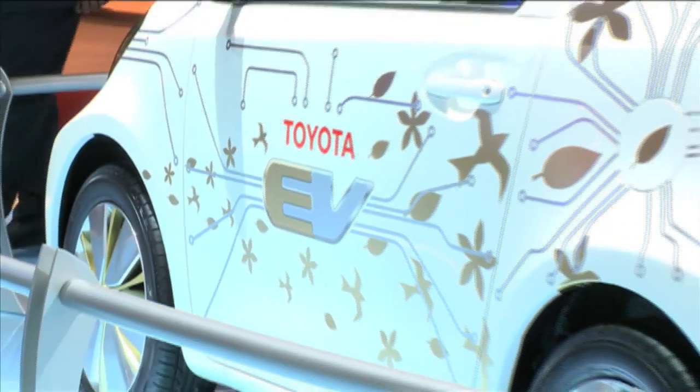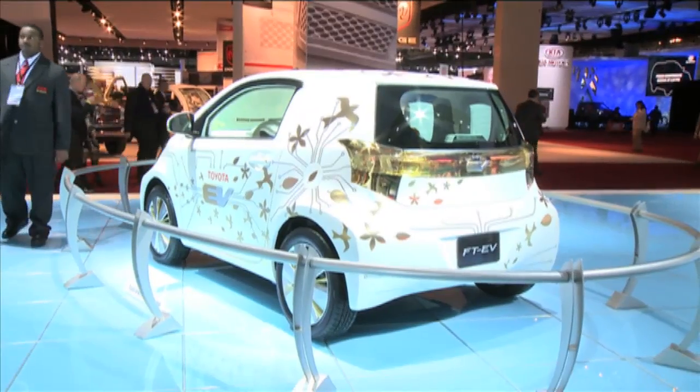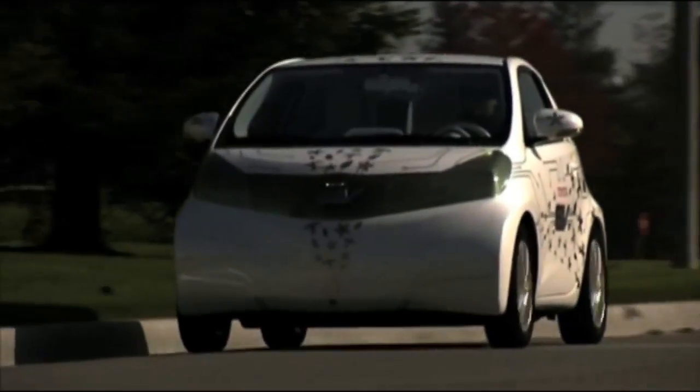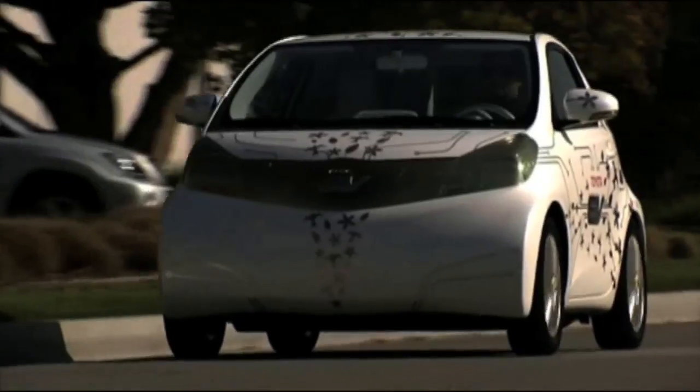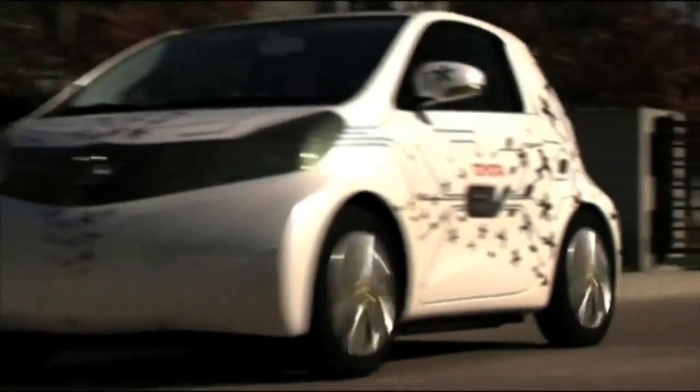Based on the quirky IQ minicar currently sold in Japan and going on sale in Europe this month, this concept does away with that car's pint-sized gasoline or diesel engine in favor of a compact battery-fed electric drivetrain that the company says allows it to cover up to 50 miles between recharges.